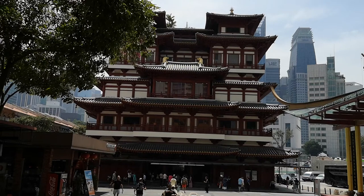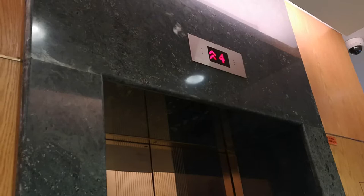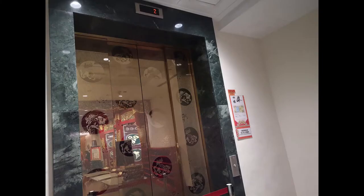Here are the three lifts at the Buddha Tooth Relic Temple at Chinatown. Two of the lifts are Kone Monospace, which are the passenger lifts. And one of them is the Kone Transis, which is the service lift.